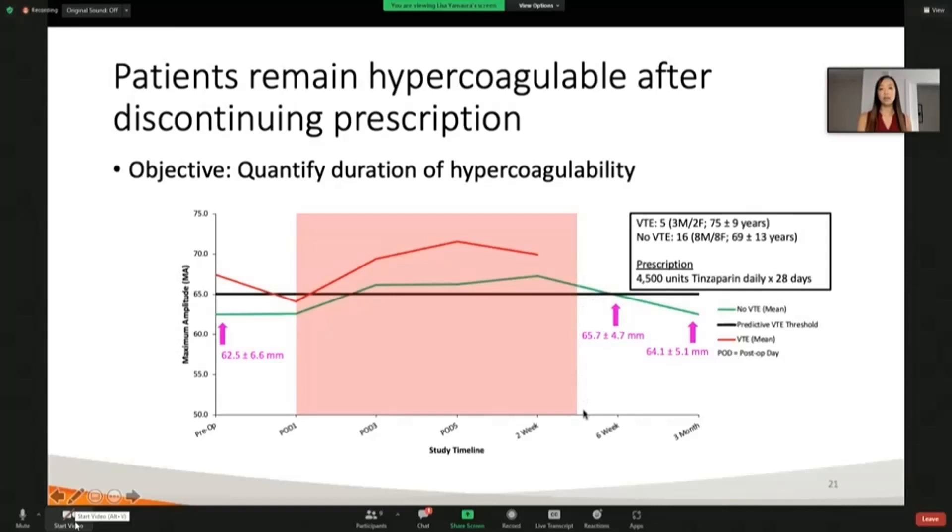We can see that patients are still hypercoagulable even beyond this period after they've stopped this medication. Even at six weeks post-op, when we did a follow-up visit with these patients, they were at about 66 millimeters, which is above that threshold of 65 for VTE risk. At three months post-op, we are still seeing values at 64 — patients have still not returned to their preoperative values, so they're still hypercoagulable in relation to their pre-op state.